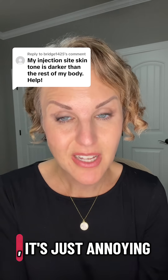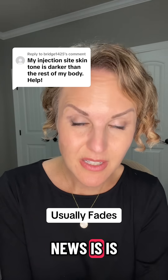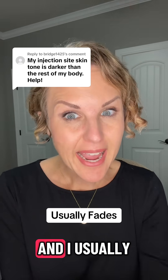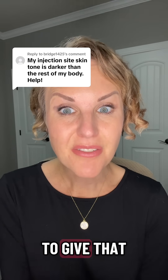This is not dangerous. It's just annoying and it can really concern some people. But the good news is it usually fades over time, and I usually tell people to really try to switch up your injection sites to give that area a break.